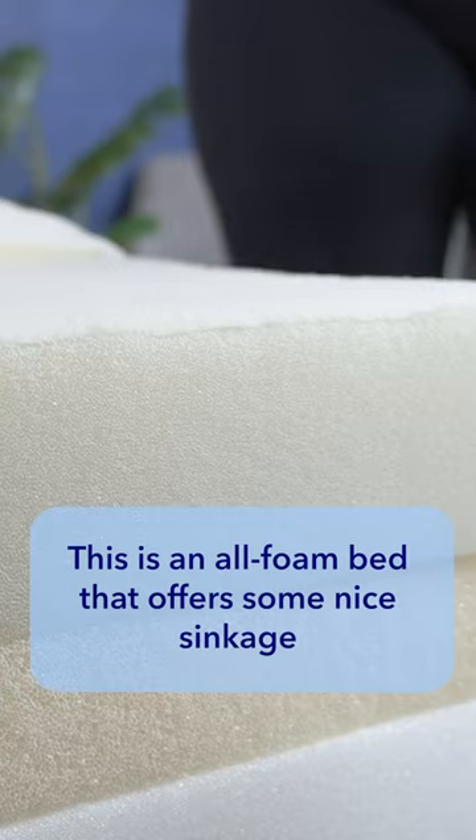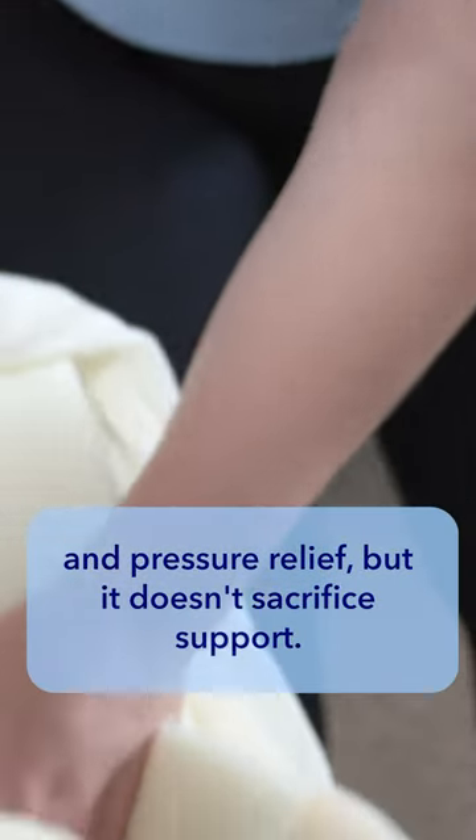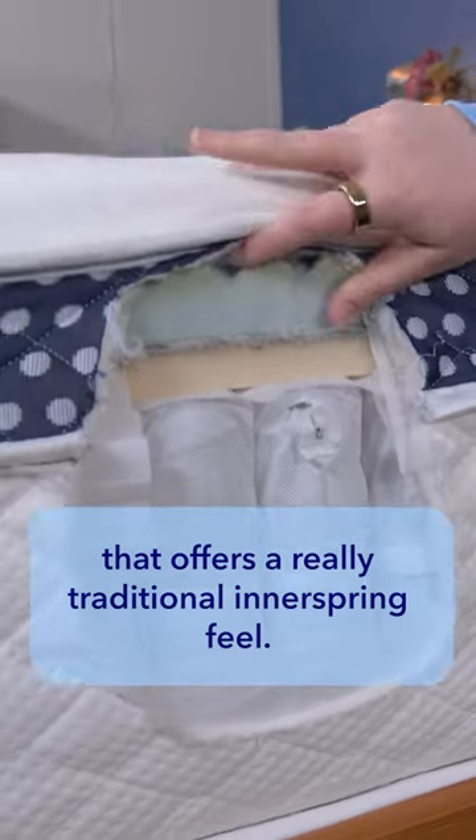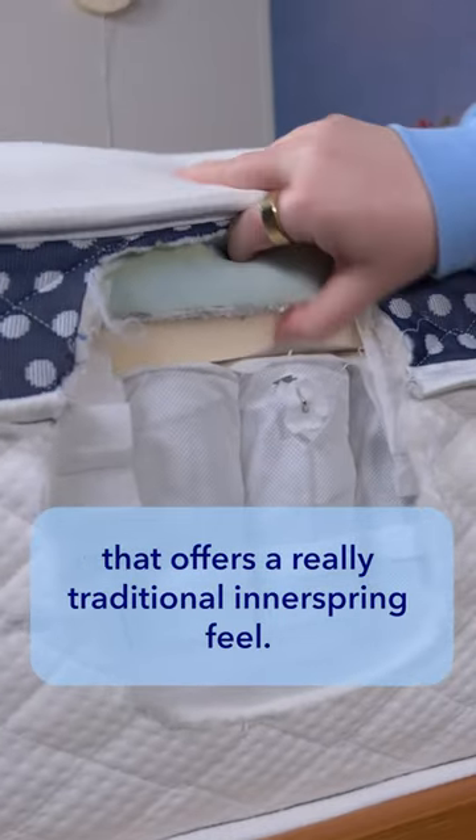On to choice number four: the Nectar Premier. This is an all-foam bed that offers some nice sinkage and pressure relief, but it doesn't sacrifice support.